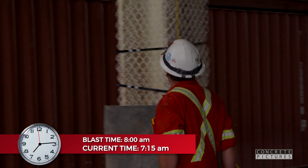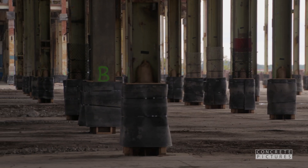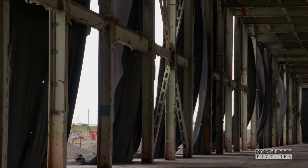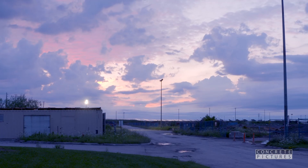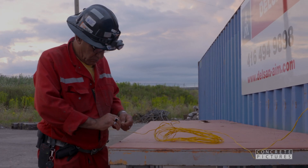The site crew is briefed on the impending blast and the wind is holding steady. Final checks are underway — T-minus 45 minutes. Confirmation comes through that the air is closed. After last-minute checks, the team springs into action, readying the site for the big moment.